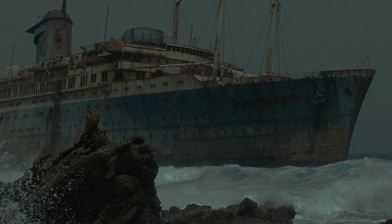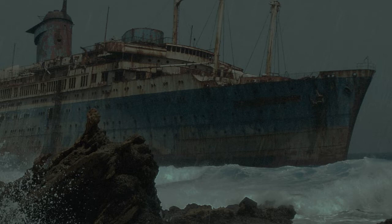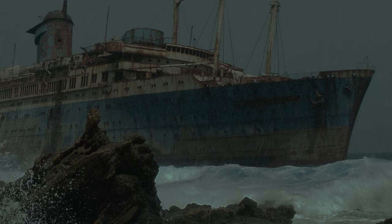Vessel: The S.V. Waratah — a 150-meter steamship, reported missing July 26th, 1909. Reportedly, it had been sunk in a storm. The parts integrated include two masts and the hull.